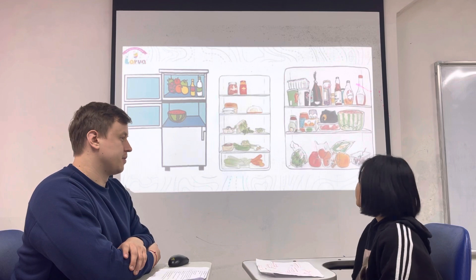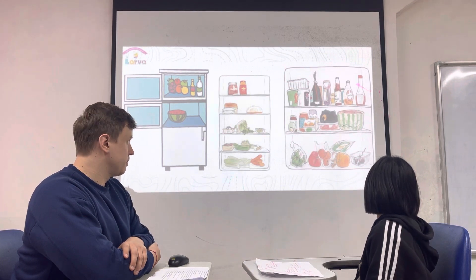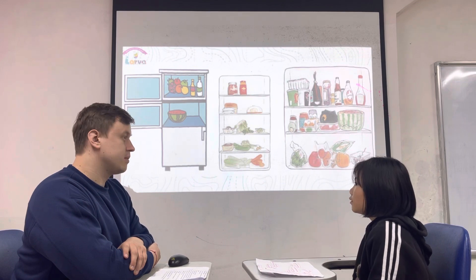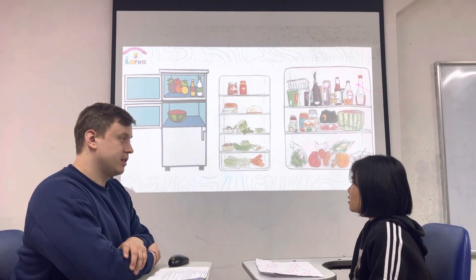Is there any meat in the fridge? Yes, there is some.